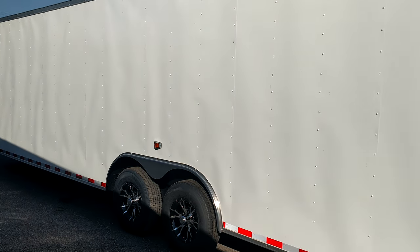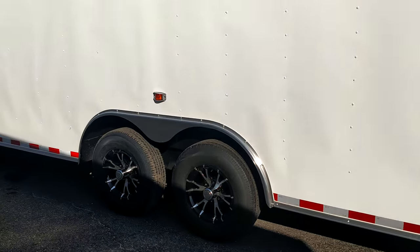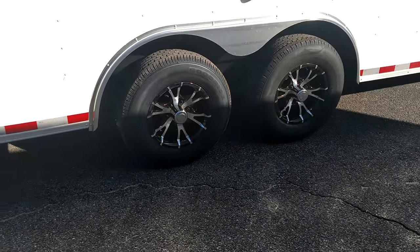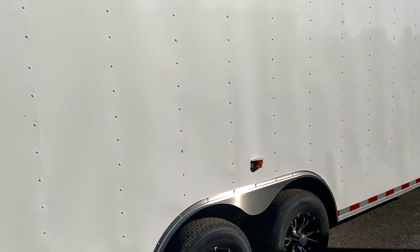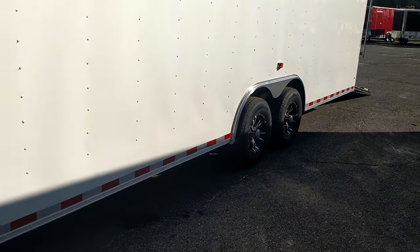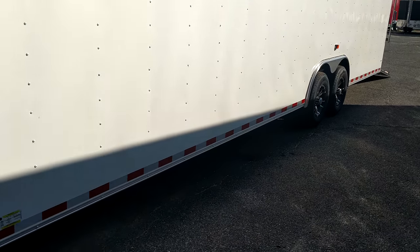Of course, y'all, the blackout package. The 28 and 24 are one of the more popular blackouts. So this is our white trailer. We got the chrome fenders going all the way around it. Those are spider mags right there.